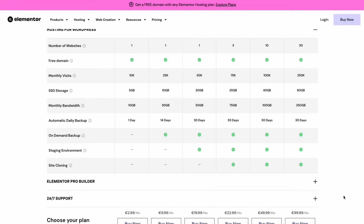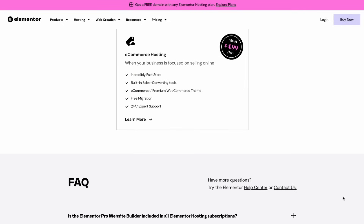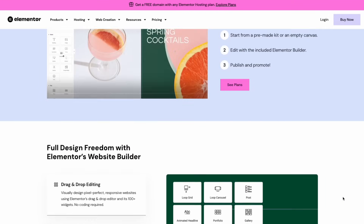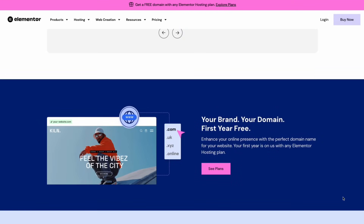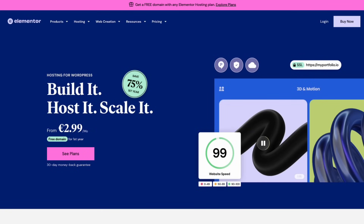Their uptime is 99.9% guaranteed. For their CDN integration, they use Cloudflare Enterprise CDN with 310+ edge locations for faster content delivery, especially optimized for media-heavy websites. So if you have a big blog and you use Elementor Hosting, this will be a great fit.